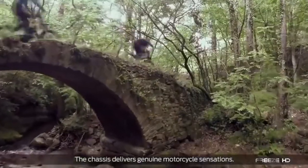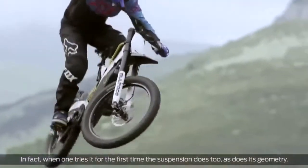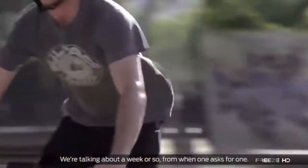Though it performs fabulously on the street, the Brico is built for the sort of wild off-road antics most e-bikes just couldn't handle. The Brico is definitely an e-bike that will rock your day.